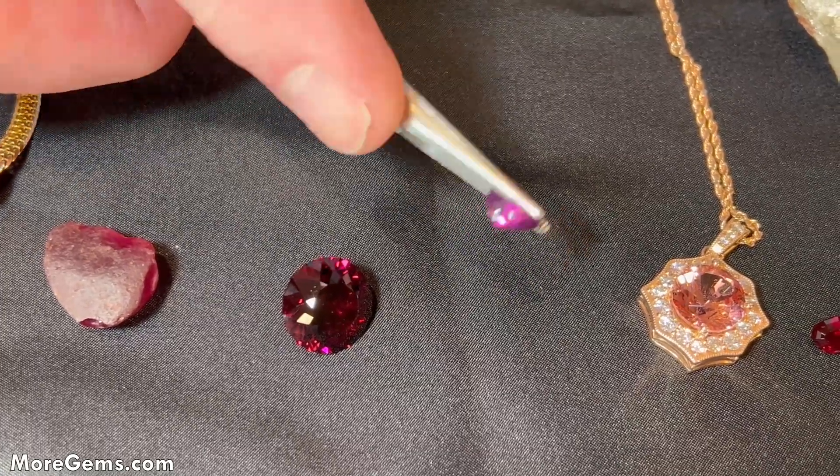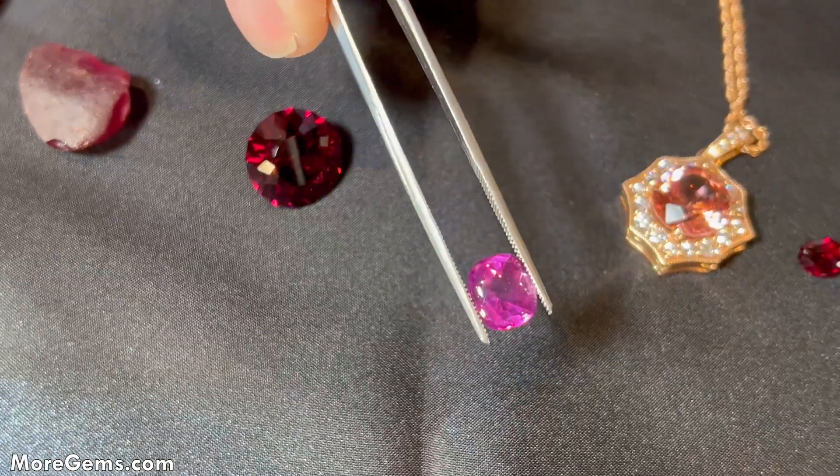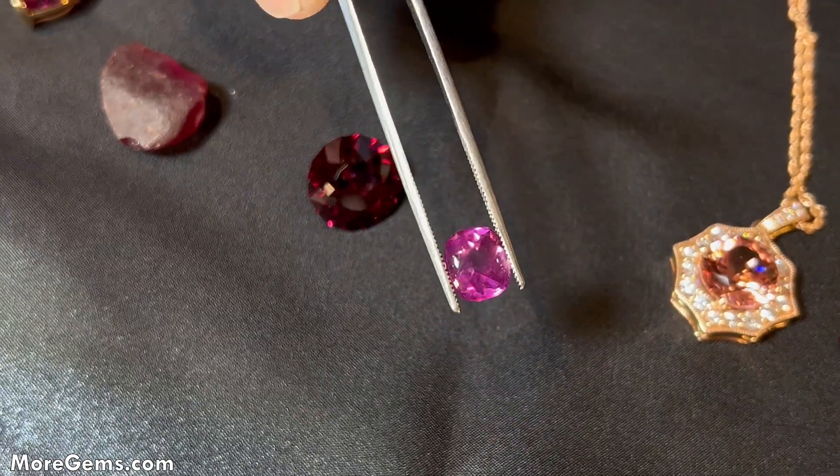Here's another piece — I think this is more in the pyrope. This came out of Morogoro in Tanzania. Very, very light color.